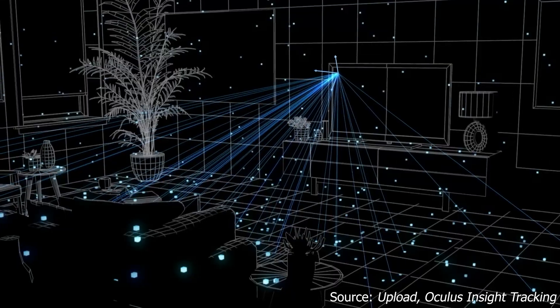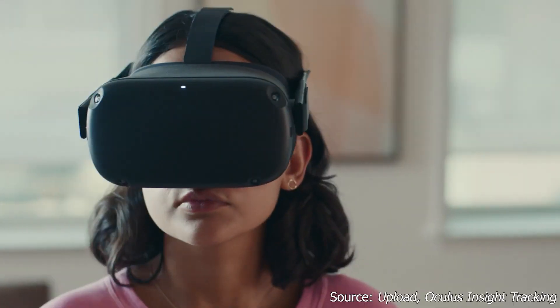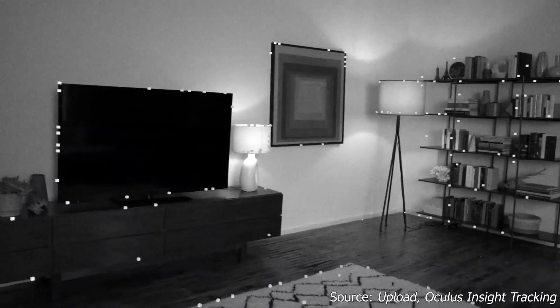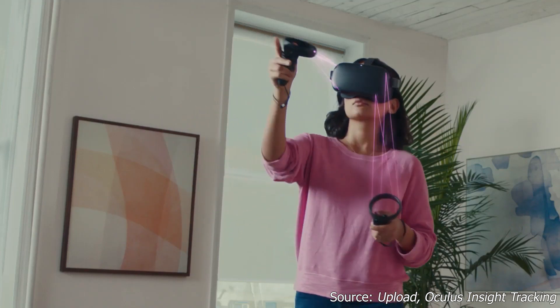Inside-out tracking — again, something we've expected from the industry at this point, and a huge improvement over what PSVR 1 was using with only a single camera outside. We're talking multiple cameras on the headset. They're going to be tracking the controllers and the environment around you. As we've seen with the Oculus inside-out tracking, it's become very capable and very good tracking.